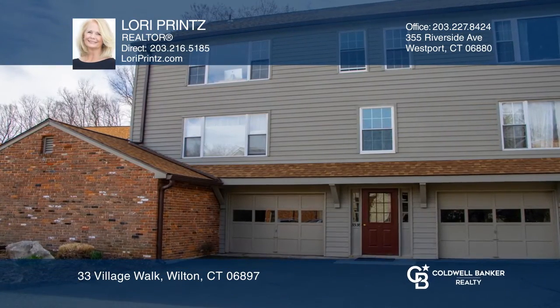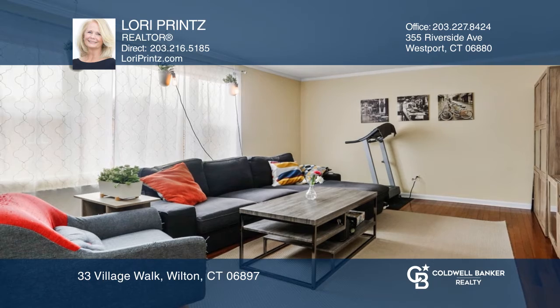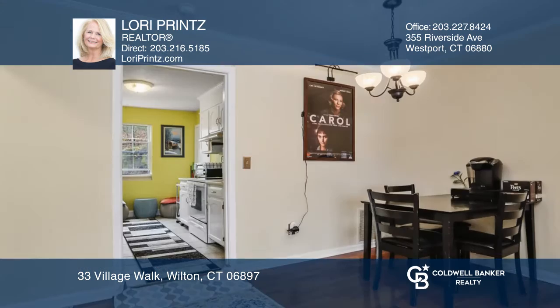Welcome to this rare gem in the desirable Village Walk community, near downtown amenities, parks, and the train to NYC.